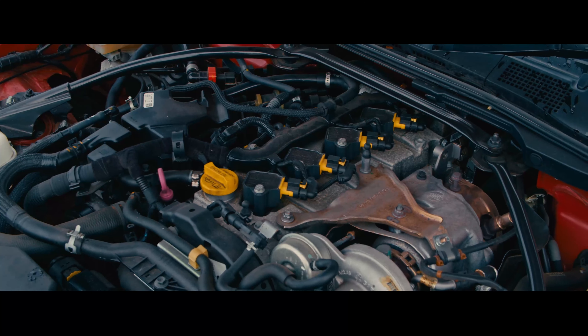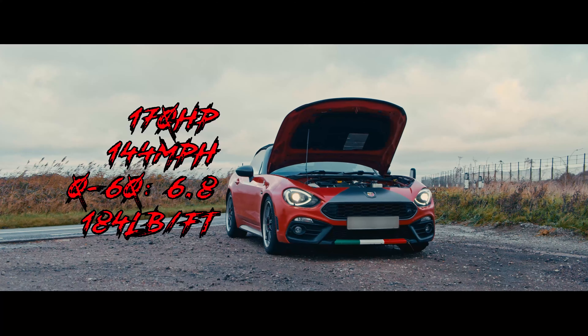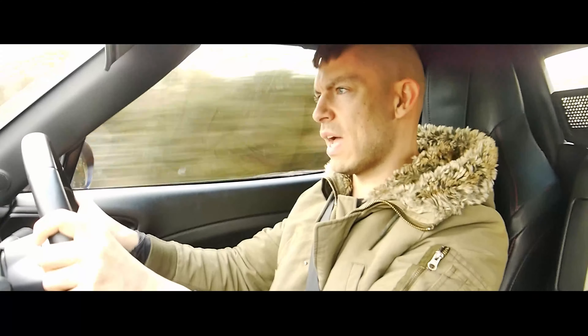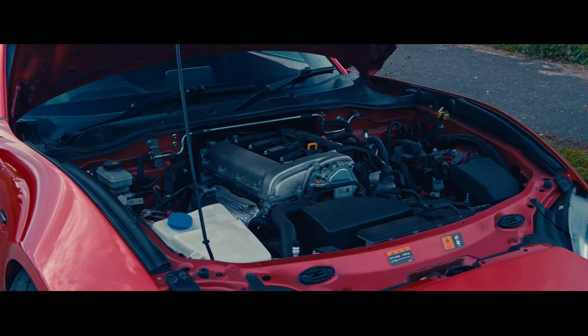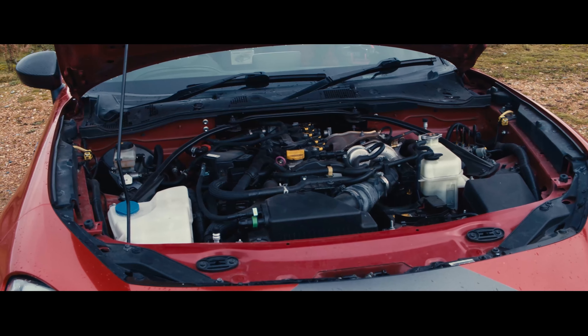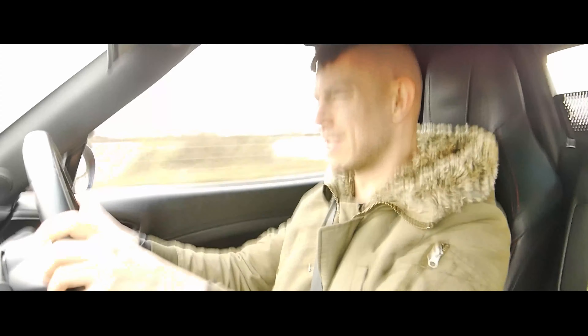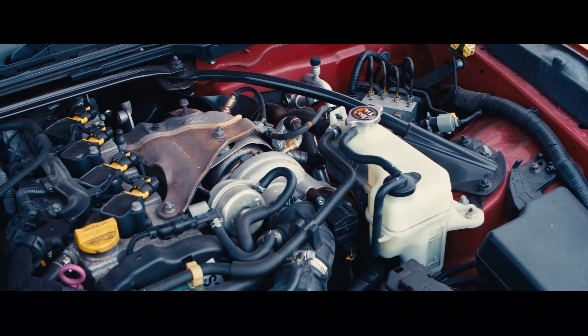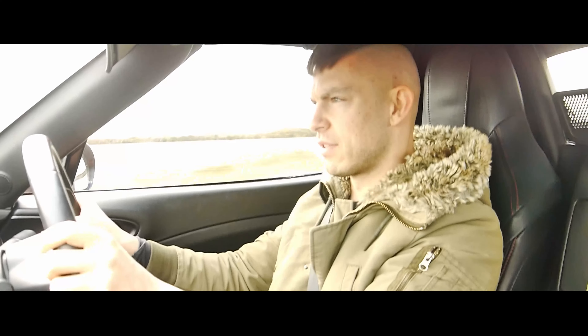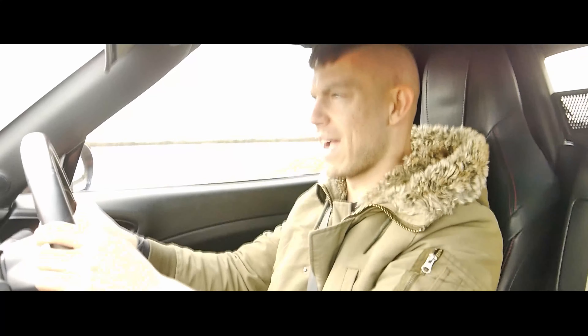It comes with a 6-speed manual gearbox with a limited slip differential as standard. It's not got a huge amount of power — about 170 horsepower — but it feels fairly sufficient. The engine feels quite giving. Compared to the 2-litre lump in the MX-5, it feels a lot more revvy. Definitely more of a fan of the 1.4 turbo. It's got a Garrett turbo on there as well. The engine sits quite far back in the chassis, which should help with front axle grip.